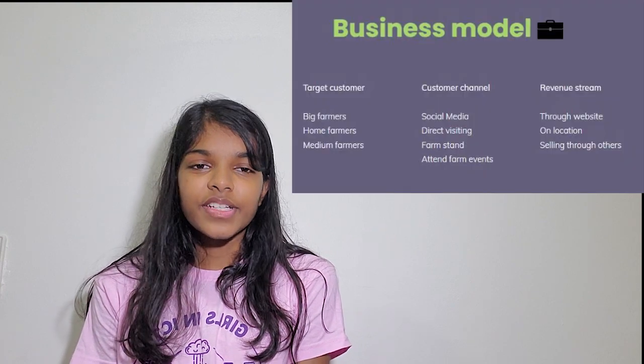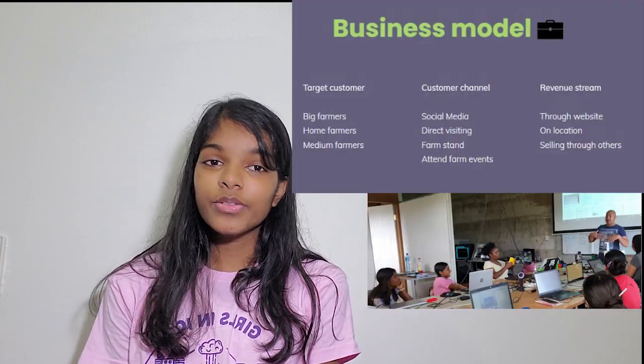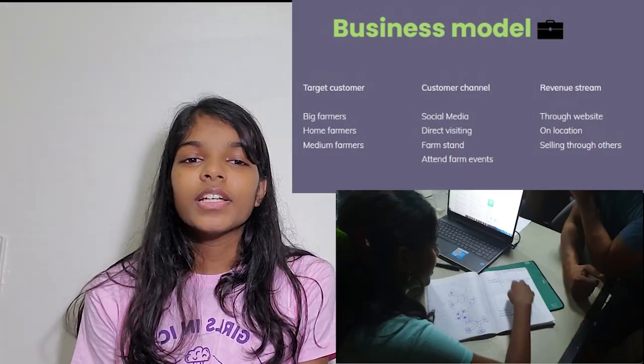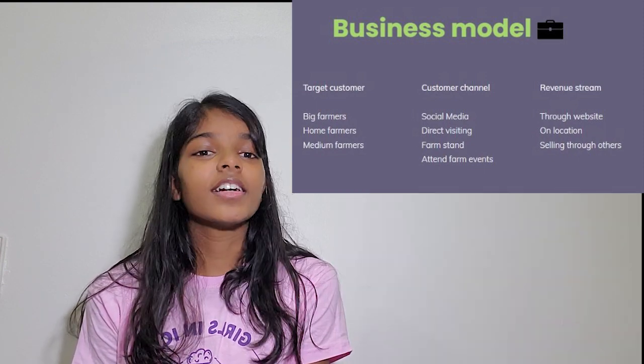Business Model Canvas. In the Business Model Canvas, you write down who could make use of your product, how they could use your product, and how they could reach you. The Business Model Canvas itself takes a lot of thinking and consideration.